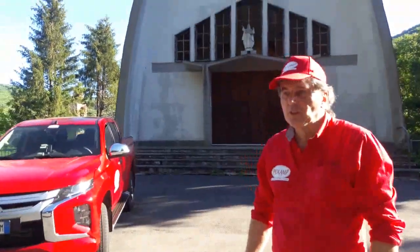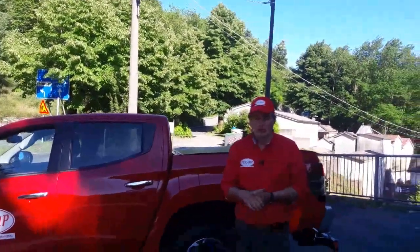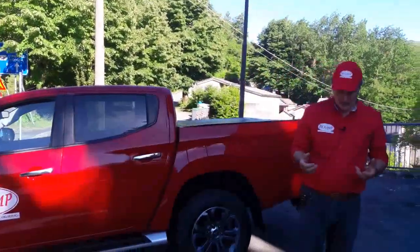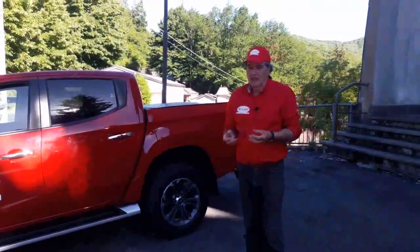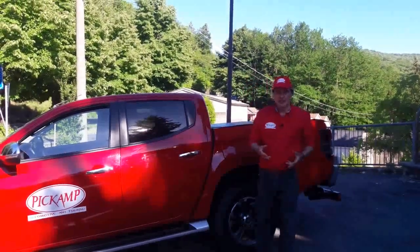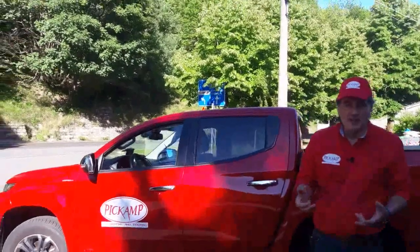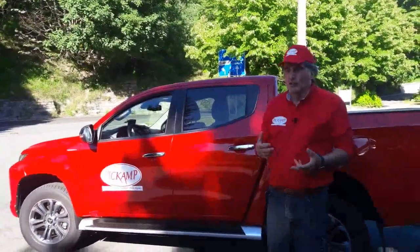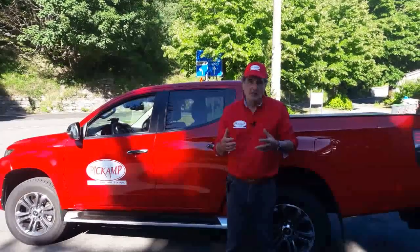In questo preciso momento siamo soli, quindi possiamo iniziare il nostro video. Oggi vorrei spiegarvi, per quello che serve sul pickup, quelli che sono gli attrezzi e gli accessori: certamente per l'uso del pickup, sia che sia per il lavoro o per i nostri viaggi. Quello che vorrei parlarvi di più è l'accessorio per quanto riguarda i viaggi.